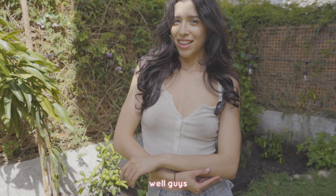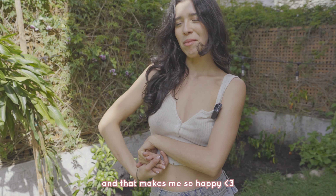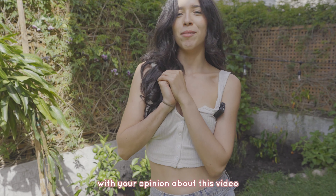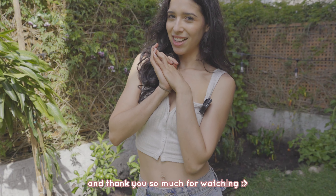Well guys, today was a hard day but we accomplished our mission — we have a lot of new plants in the garden and that made me so happy! Please like, subscribe, and comment below with your opinion about this video. I hope to see you in a new video. Thank you so much for watching — besos en la cola, bye bye!